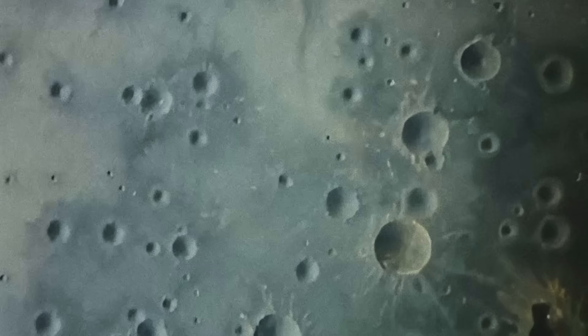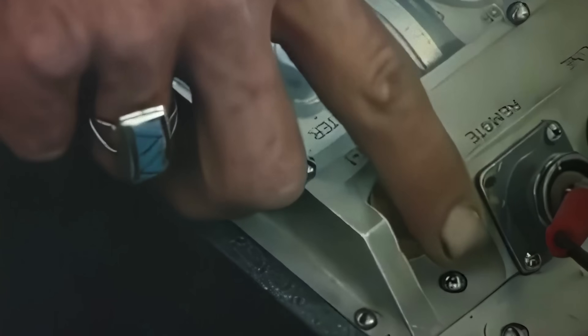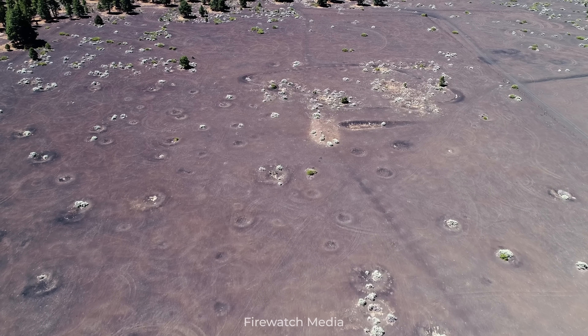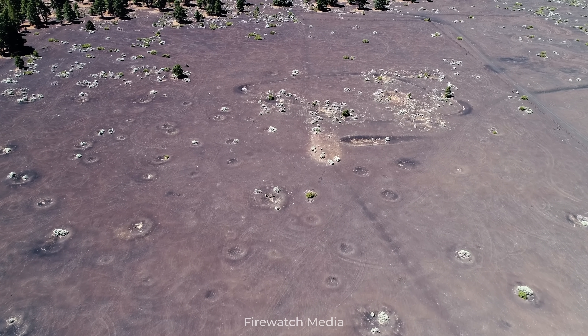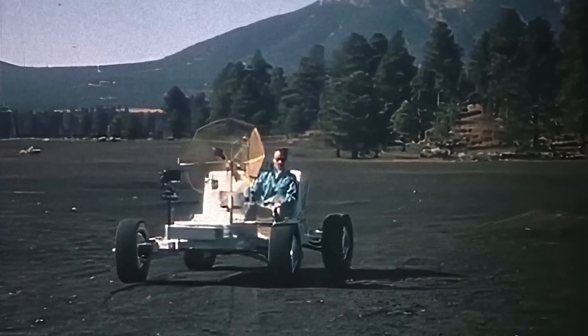This isn't some weird hoax, nor is it a physical phenomenon. This place was meticulously created by NASA to look just like the Moon. With the help of explosives, this random field in Arizona was instantly transformed into the most Moon-like place on Earth. Nowadays the craters have been mostly reclaimed by nature. But why did NASA create this place, and what did they do here?